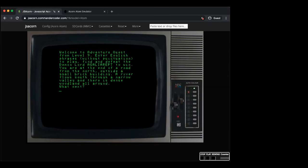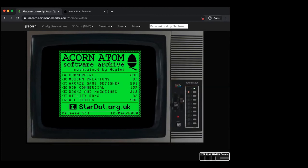The audience member compliments the TV border image used in the emulator display.